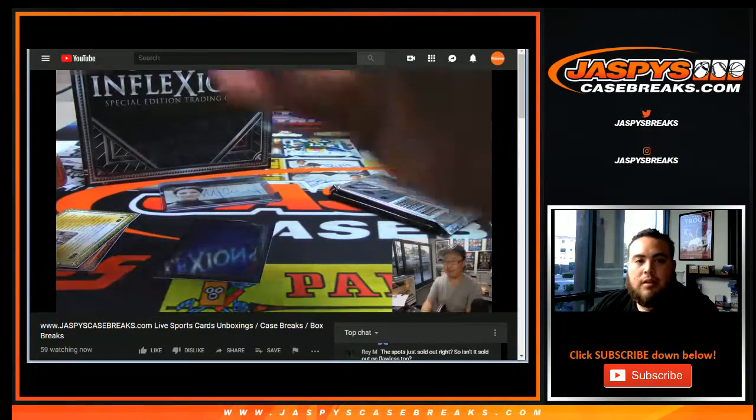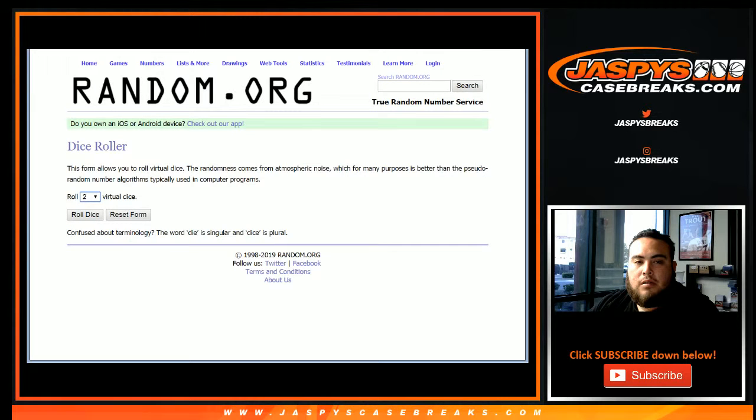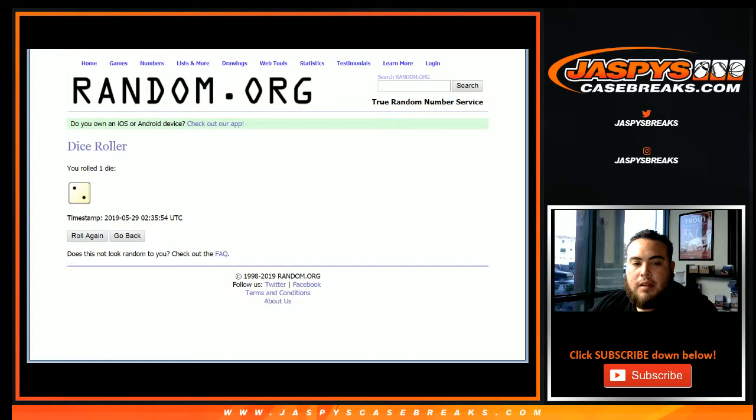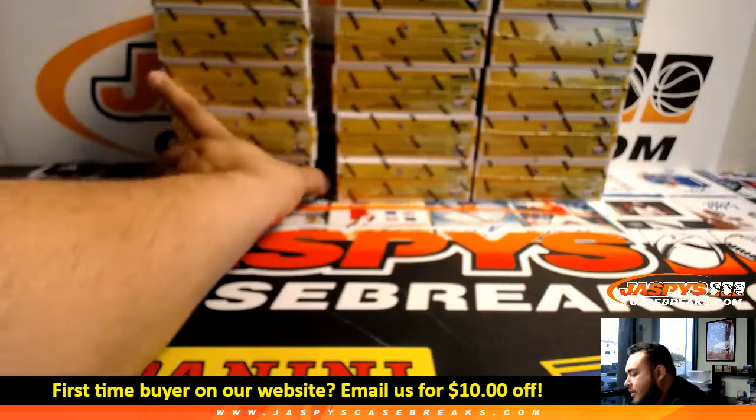Let's quickly go to random.org and set up a dice roll. Roll 1 die — remember: 1 or 2 is left, 3 or 4 is middle, 5 or 6 is right. And it is a 2. So 1, 2 — left side. There you go, this one right here for this break.